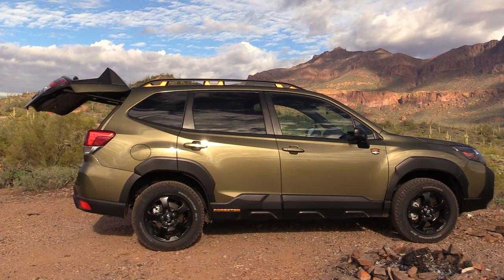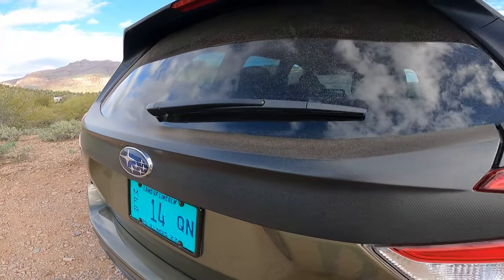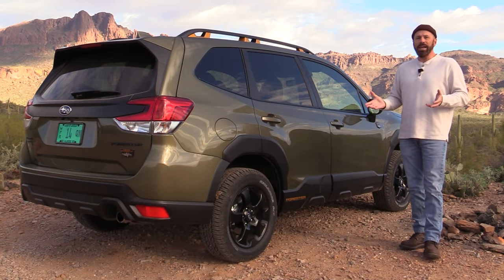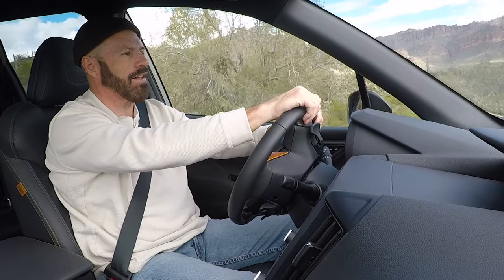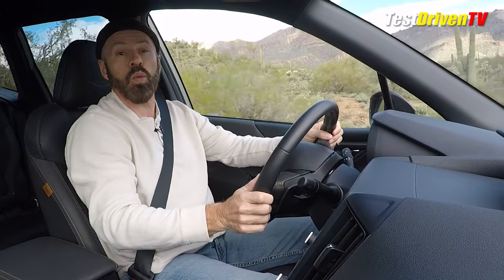Looking at the back of the rear hatch, there are a few unique things for the Wilderness: the badge of course, unique trim across the back, LED tail lights, and a unique rear fascia treatment for the Wilderness. Alright, let's take a drive — we're going to start out here on the trail and see how this thing drives in the wilderness.